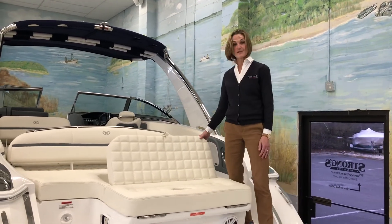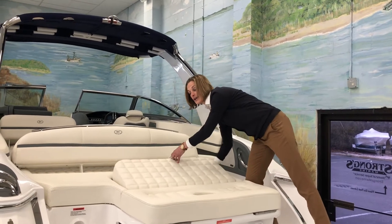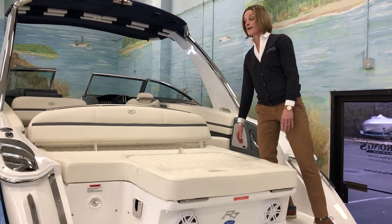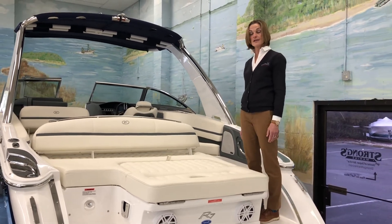Also back here we have this nice little rumble seat, but if you're just going to lounge, you can drop it down and you have a large sun pad, and we have a transom shower. Everything's right back here and easily accessible.